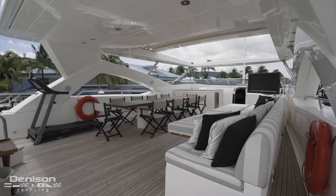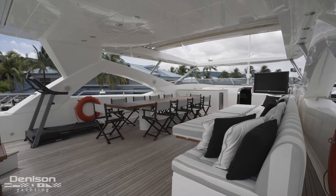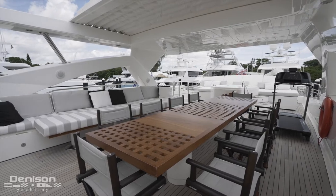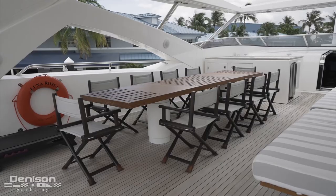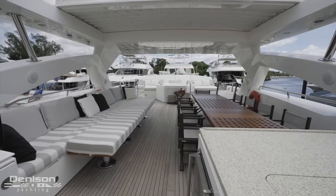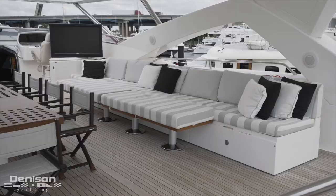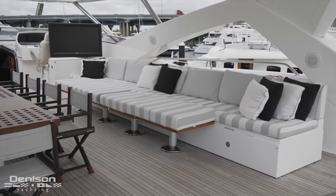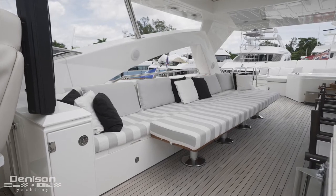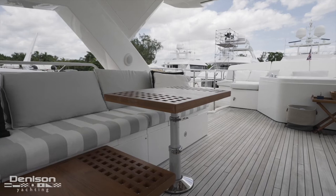Continuing forward, we next enter the forward half of this full-beam flybridge, which is just over 24 feet wide. It's in this area where we first see an al fresco dining table to port. At this custom teak table there is seating for 12 to gather for lunch. Looking opposite the dinette is a bench seat running up the starboard side. As you see it, it's set up as an oversized sun pad, but there are also high-low cocktail tables that can be raised up to convert the space in the evening.